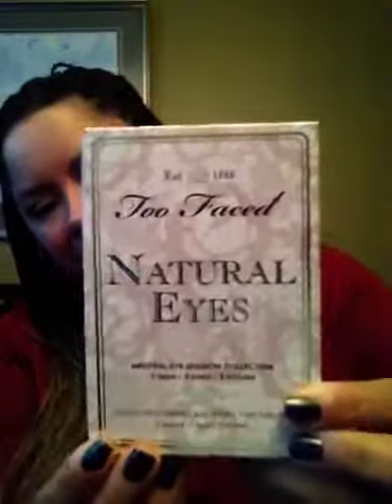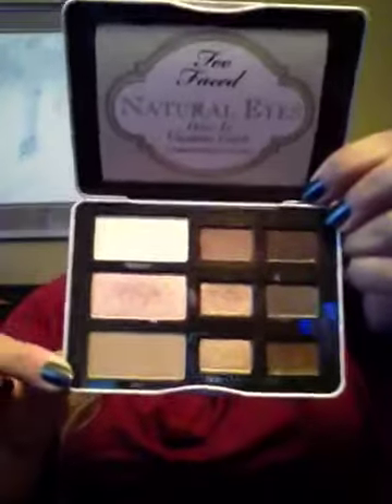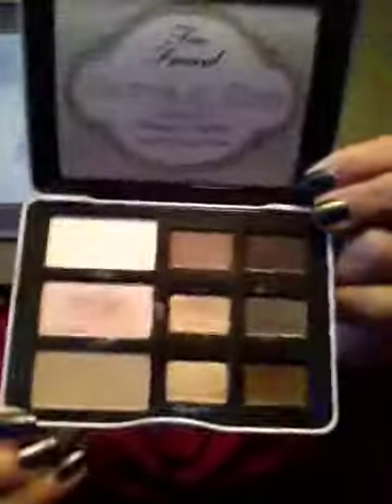I'm going to start with Sephora. I picked up a Naturalize from Too Faced, Neutral Eyeshadow Collection. This is my first product from Too Faced in my makeup collection. I've worn this a few times already and I absolutely love it. It's one of my favorite palettes. It's neutral colors for the fall season, with shades called Heaven, Silk Teddy, Nudie, Honey Pot, and Push Up. It's a really nice palette.